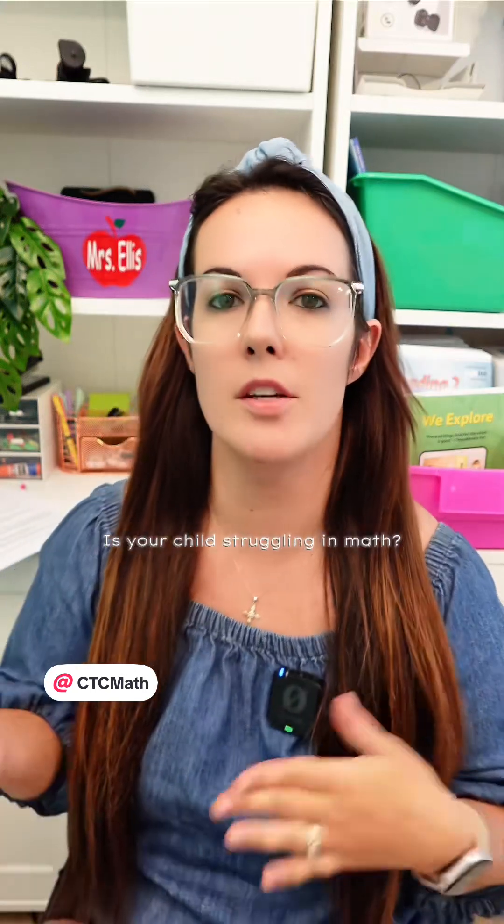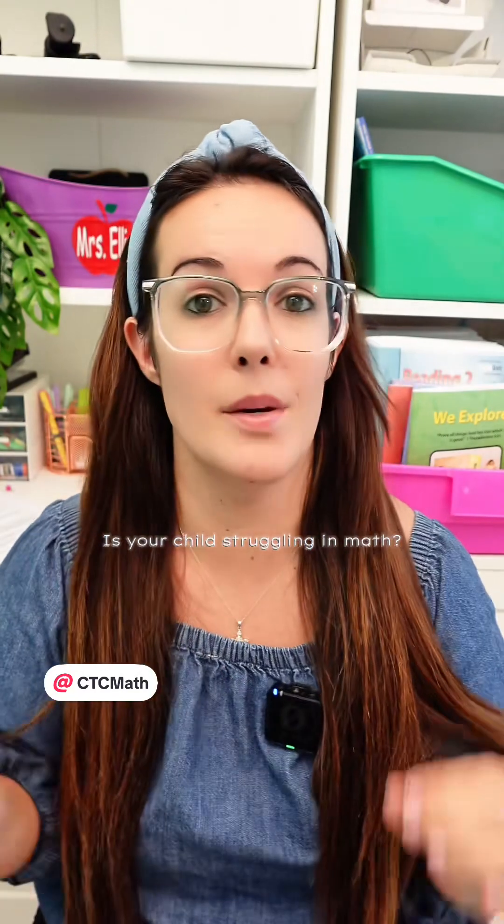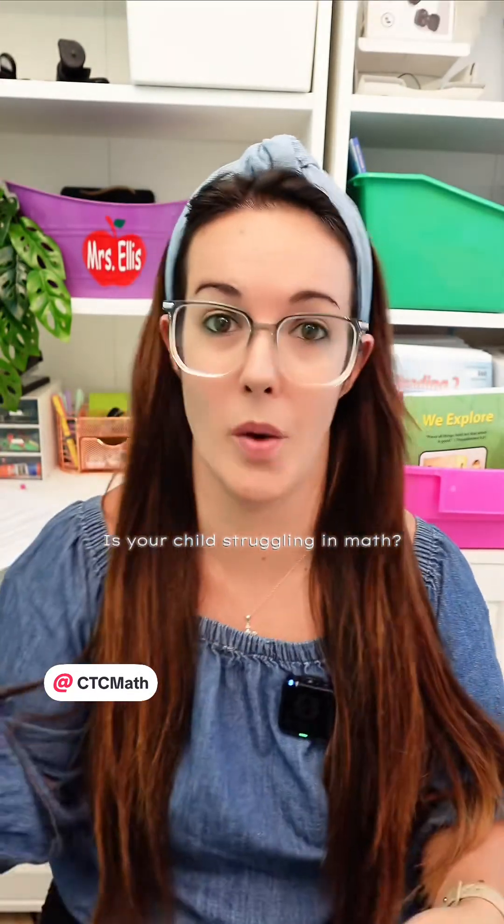Most homeschoolers who use CTC Math use it as their sole core math curriculum. And honestly, that's exactly what it's designed for — to be a full homeschool math curriculum, kindergarten all the way to 12.